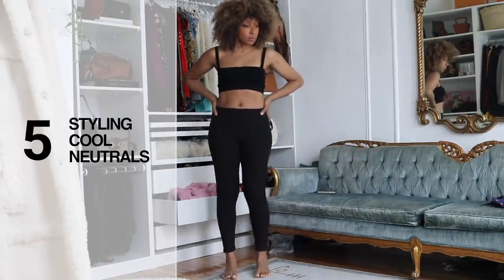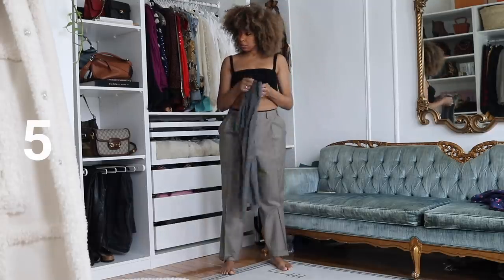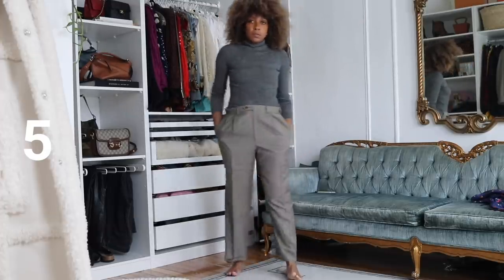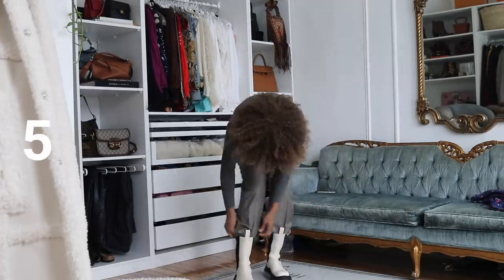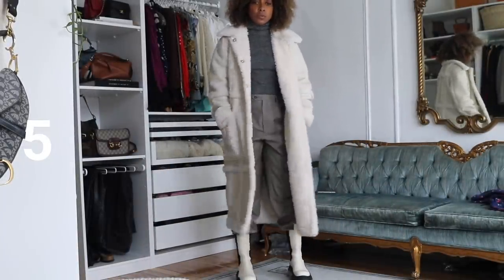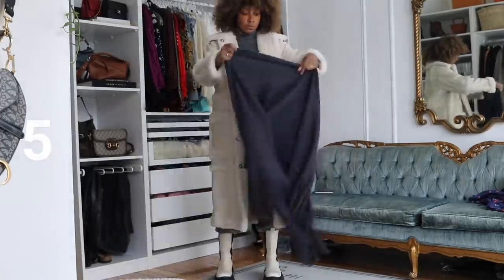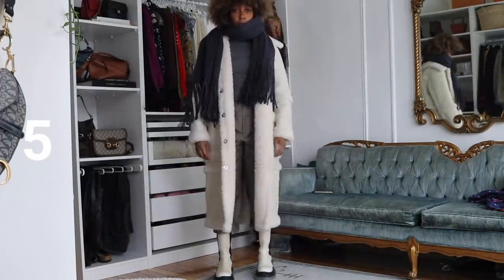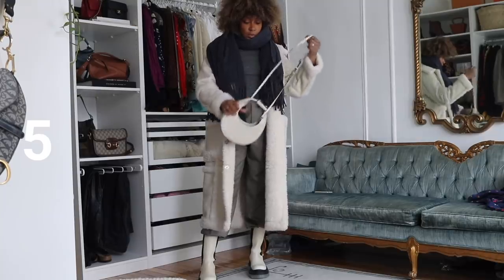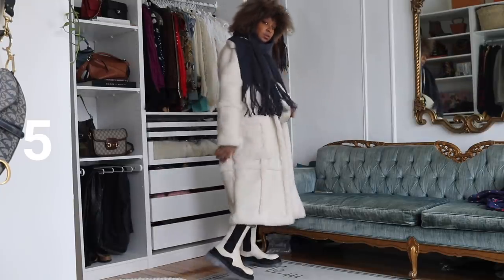Outfit three: styling cool neutrals. I kept on my Uniqlo heat tech leggings, added a pair of men's thrifted suit trousers, and layered another Uniqlo polo neck. I added white Bottega boots — I'll link alternatives below. Then I bunged on a faux shearling maxi-length coat. This is all about cool neutral tones — the cream adds warmth — and I added a charcoal chunky scarf. The crossbody bag picks up colors from the coat and the boots, contrasting nicely with the darker elements.